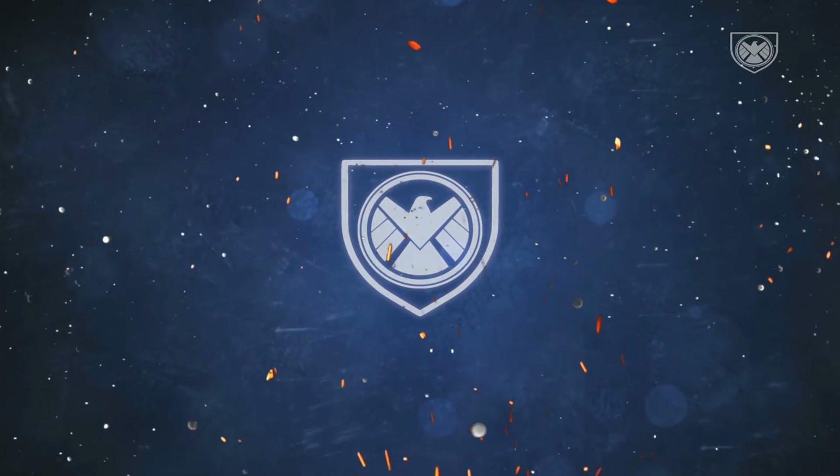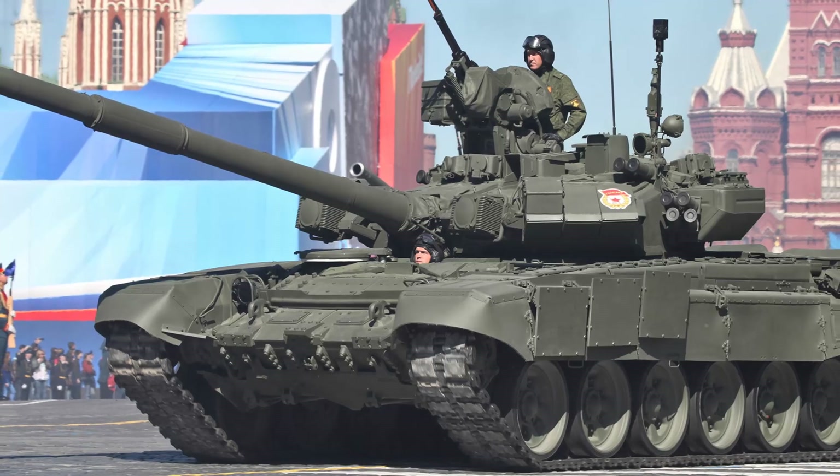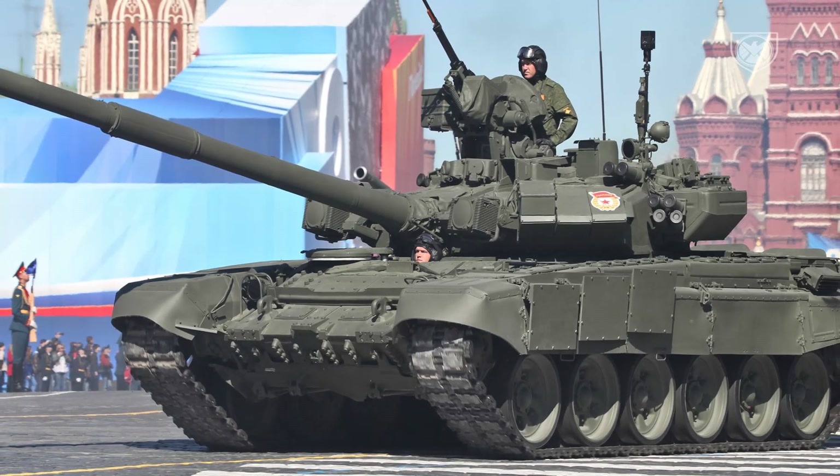I'm your host Aisev, and welcome to Defense and Geopolitics. Today we'll discuss in detail the impressive Karar tank and compare it to other last-generation tanks. First, we'll discuss the Karar Main Battle Tank design and features.